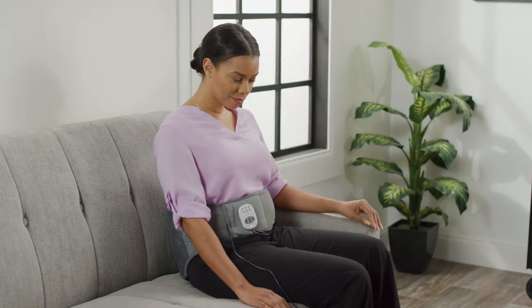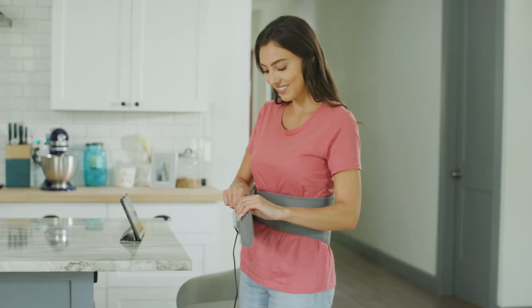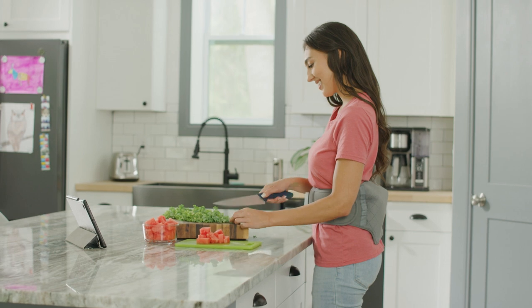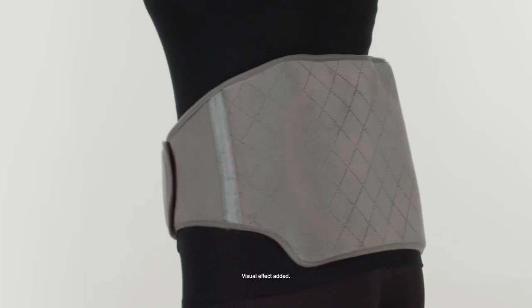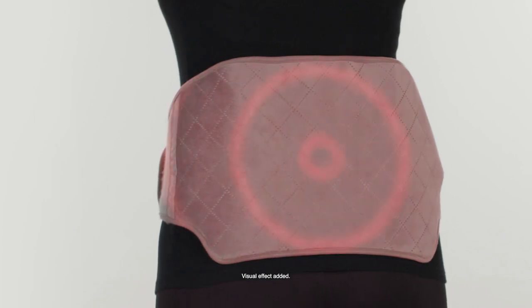Calming Heat Back Wrap takes relaxation to the next level. Plus, it comes with Global Shop Direct's 30-day money-back guarantee. Just place it on, turn it on and enjoy customised support and relief when you need it. Order your Calming Heat Back Wrap from Global Shop Direct today.